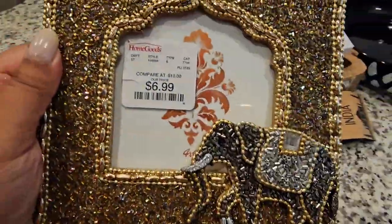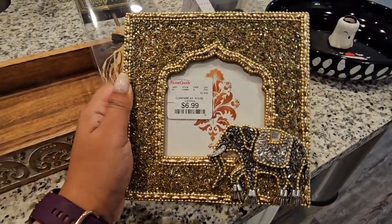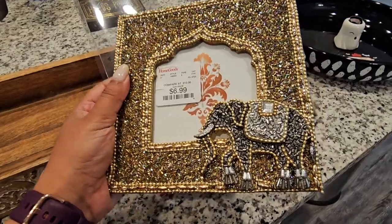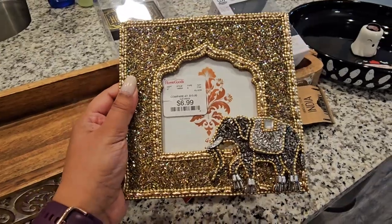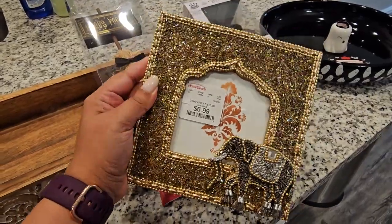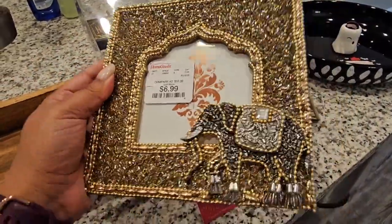Next up we have this beautiful frame — it is made in India and it is $6.99 from HomeGoods. I just thought this was the most beautiful frame, just fully beaded — oh my gosh, I love it! Elephants are my favorite animal, so gorgeous. I think I need to put a picture of when we went to the Taj Mahal in here. The beading just reminded me of the beauty of a sari.